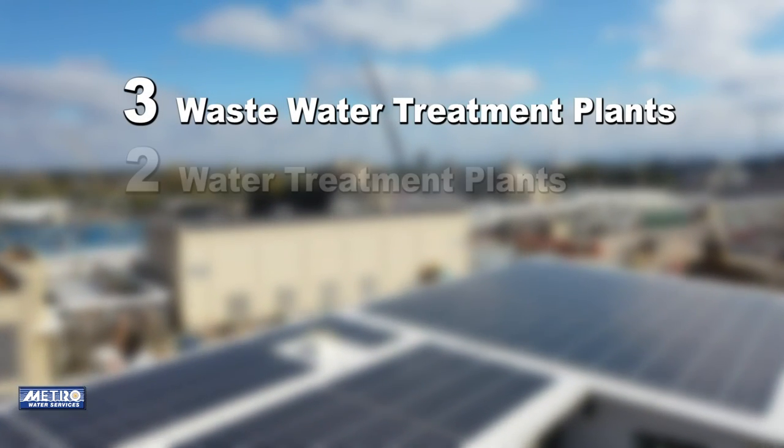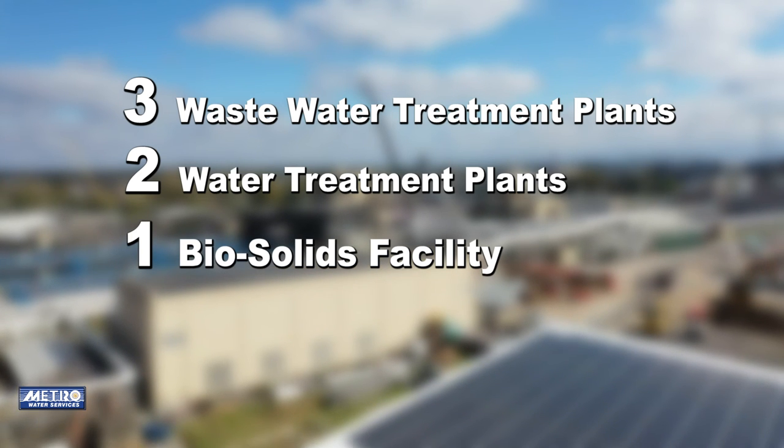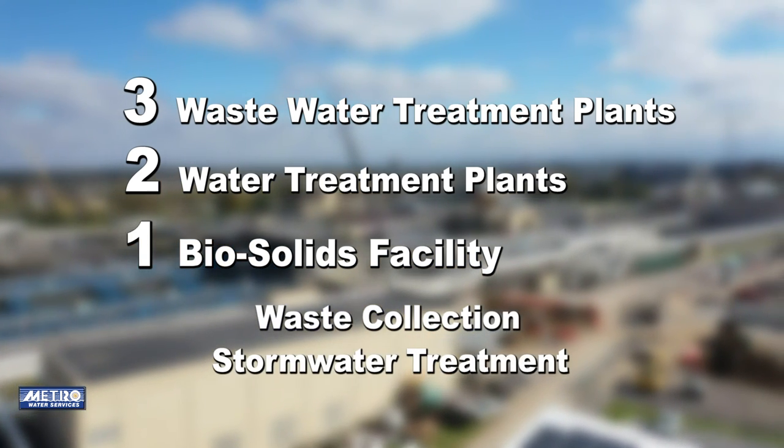Hello and welcome to the Central Administration and Maintenance Building. My name is John Barnett. I'm the site engineer here and I also head up the energy management program at Metro Water Services. Metro Water Services is a water and waste services division. We have three wastewater treatment plants, two water treatment plants, and one biosolids facility. We also collect all the waste around the area and treat stormwater in this area.